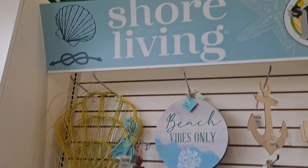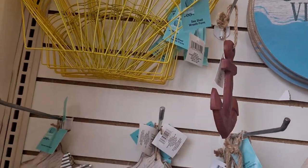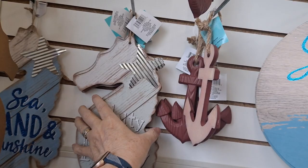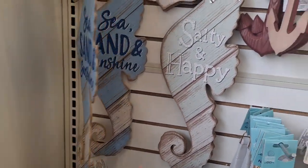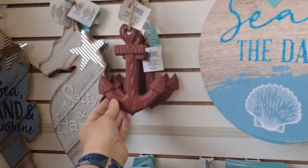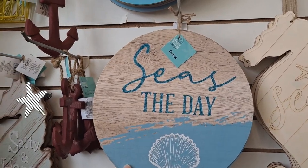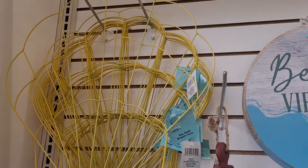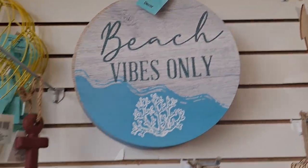Our shore living section — this is unbelievable, and sadly it's been picked over. I wish I'd gotten in here earlier. But they have 'sea, sand and sunshine,' 'salty and happy,' the anchors. They have a lot of really great signs this year. This is a wreath form — seashell wreath form. I'd love to see what people do with it. Beach vibes only.